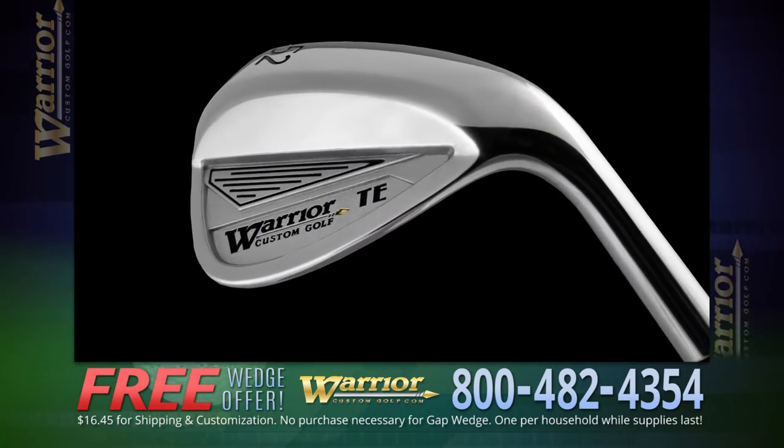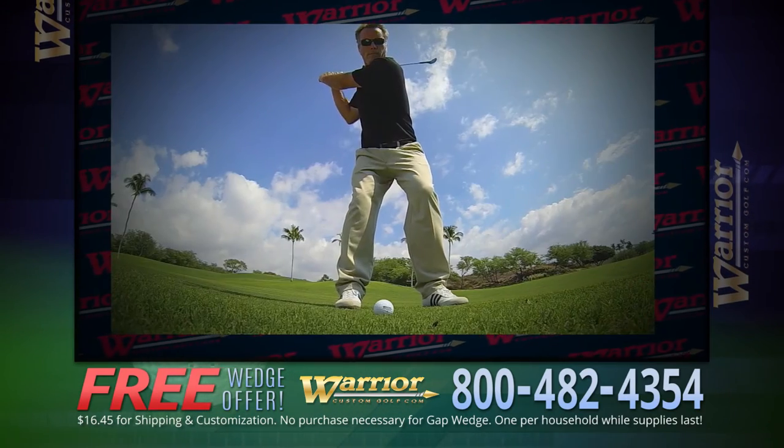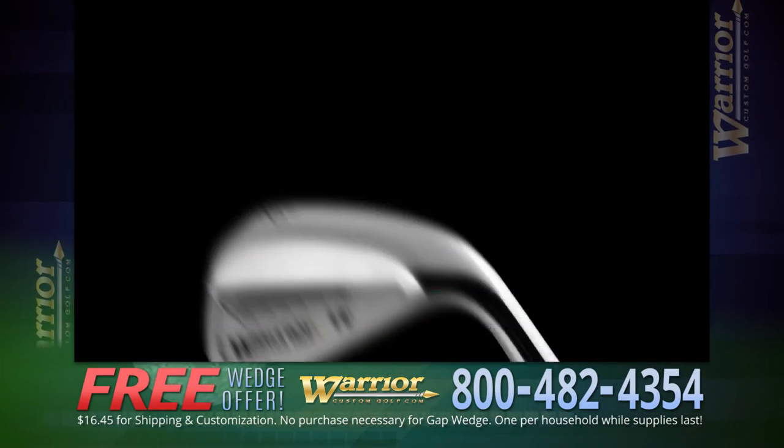Get the new Warrior Gap Wedge today and all you pay is for shipping and customization. It's time to make Warrior's Tomahawk Gap Wedge your new weapon of choice. No purchase necessary and no catches. It's absolutely free.